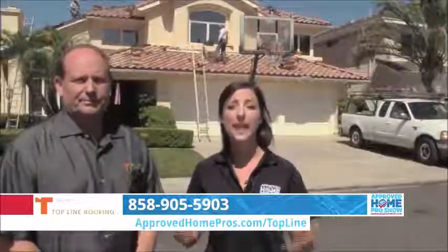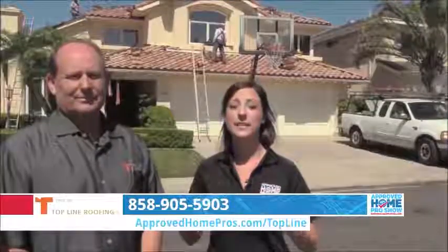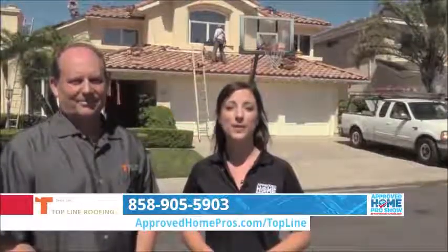You've got to know what's going on with your roof — get an honest assessment, take a look at the estimates, and decide what's right for your home. Give Top Line Roofing a call today.